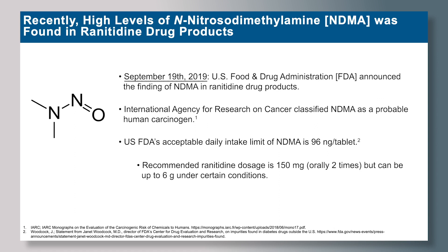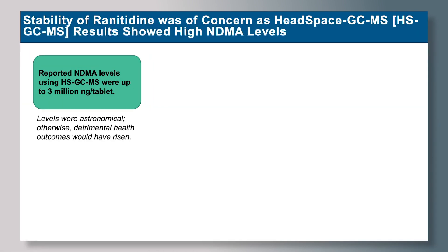The recommended ranitidine dosage is 150 milligrams; however, it can be up to 6 grams under certain severe conditions. Initially, the reported NDMA levels were measured using Headspace GC-MS, where the results were up to 3 million nanograms per tablet.